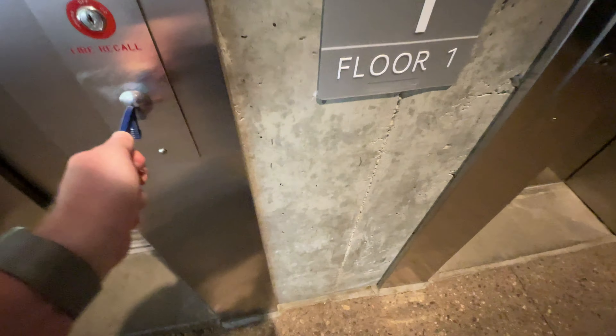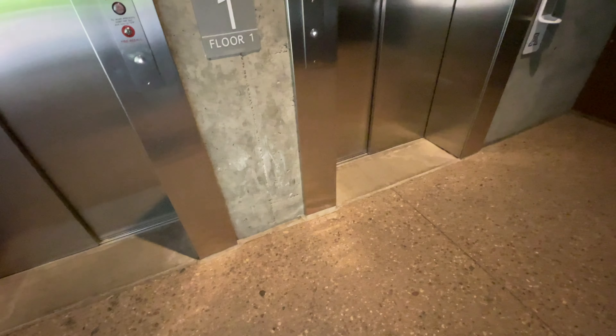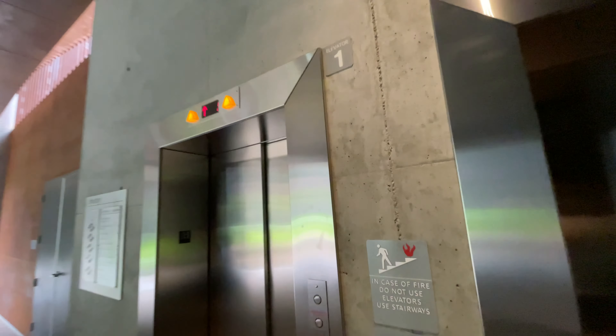These are the elevators at the Environment and Natural Resources Building 2 at the University of Arizona in Tucson, Arizona. We got that one on the left. Five.